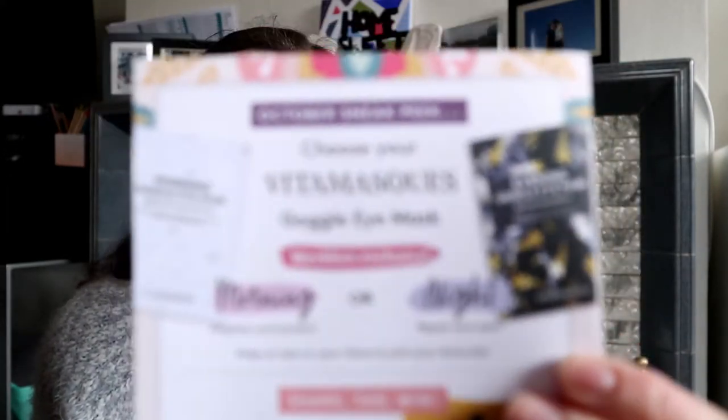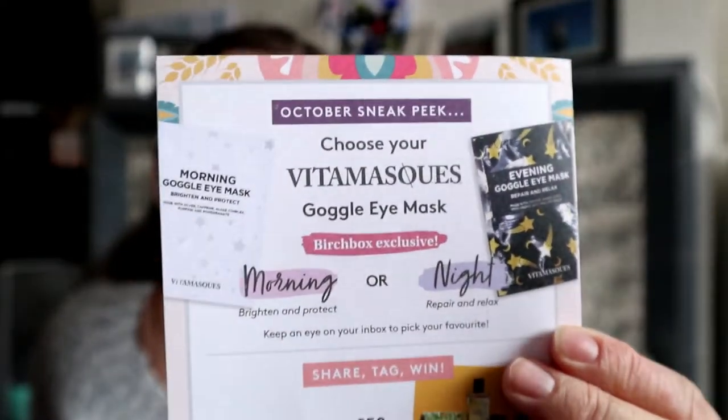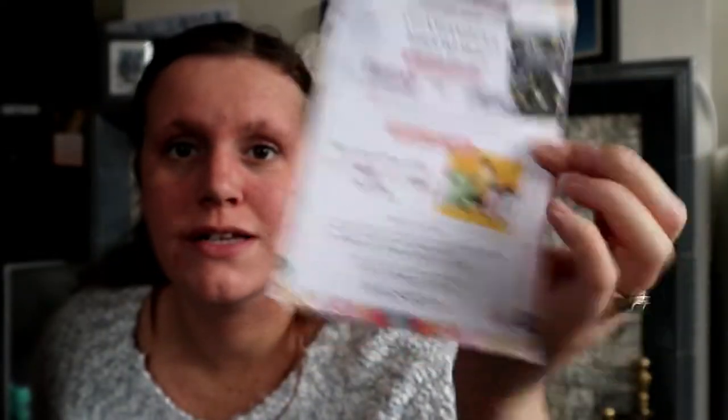It tells you all the retail prices, and any that are exclusive or full size. We have one full size in this month's pack. It comes with tips and anything you need to know about the brands. You also get 10% off — I do now because I've had this box for six months. On the back, it gives a sneak peek of next month and there's always a competition. So without further ado, let's go on with this pink box.